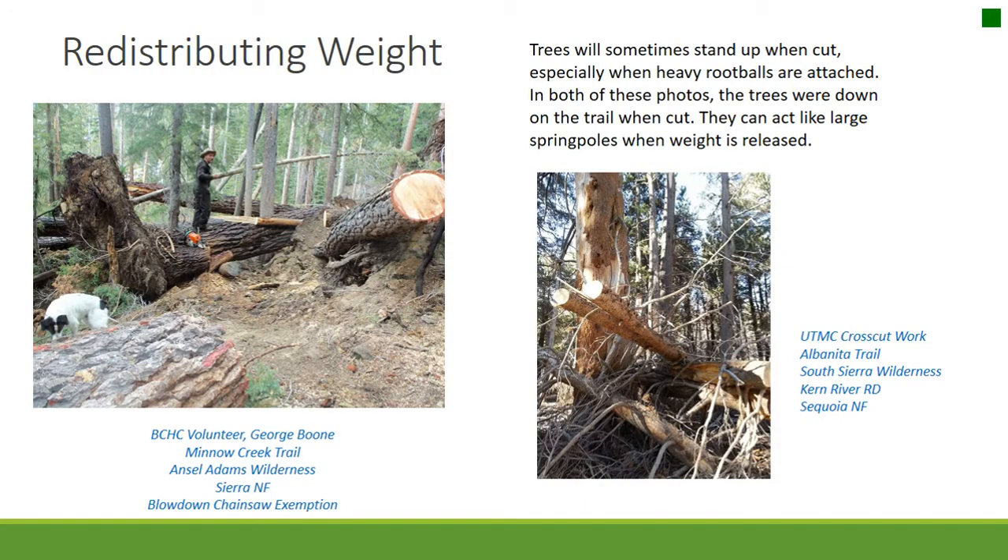Redistributing weight. Trees will sometimes stand up when cut, especially when heavy root balls are attached. Trees down on the trail can act like large spring poles when weight is released.